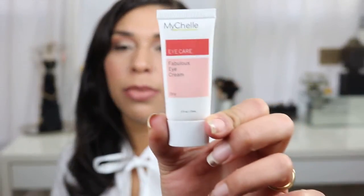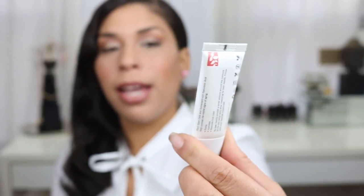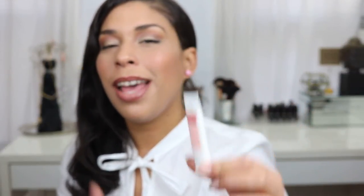At first I was using mostly gel-based eye creams and under eye moisturizers, which were not working for my skin. So I moved to this cream-based product by MyShell Dermaceuticals — the Eye Care Fabulous Eye Cream. I haven't done a review on my blog yet because I'm still figuring out the skincare regimen that my skin is loving right now. But as far as an under eye cream, this has definitely made the cut. It's been my standout on the eye cream for 2015.